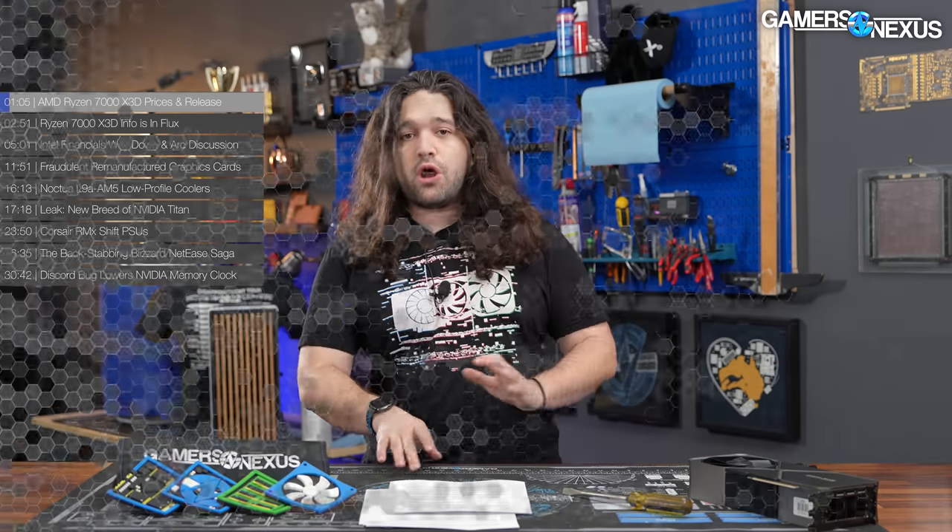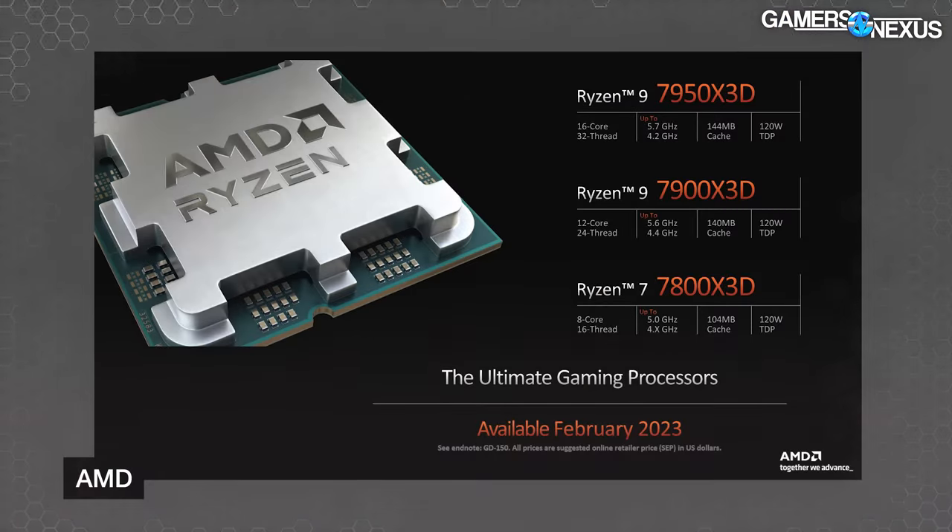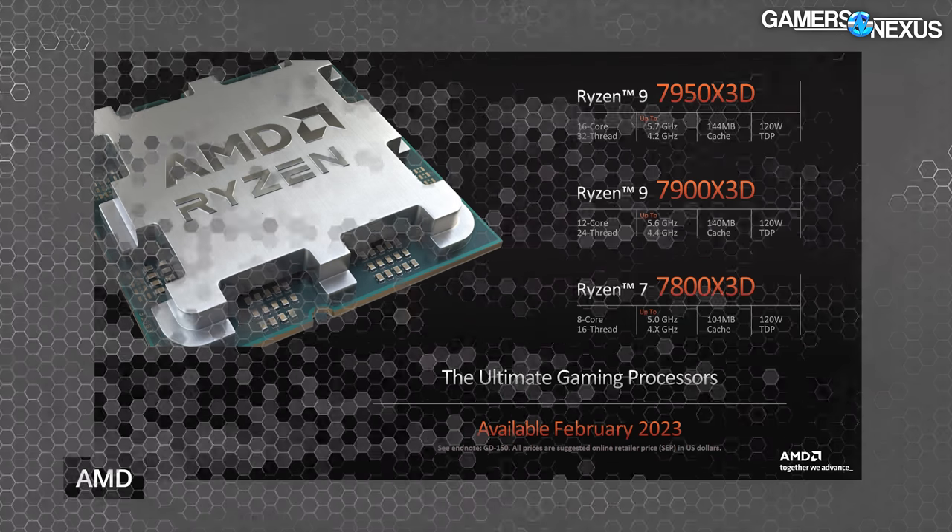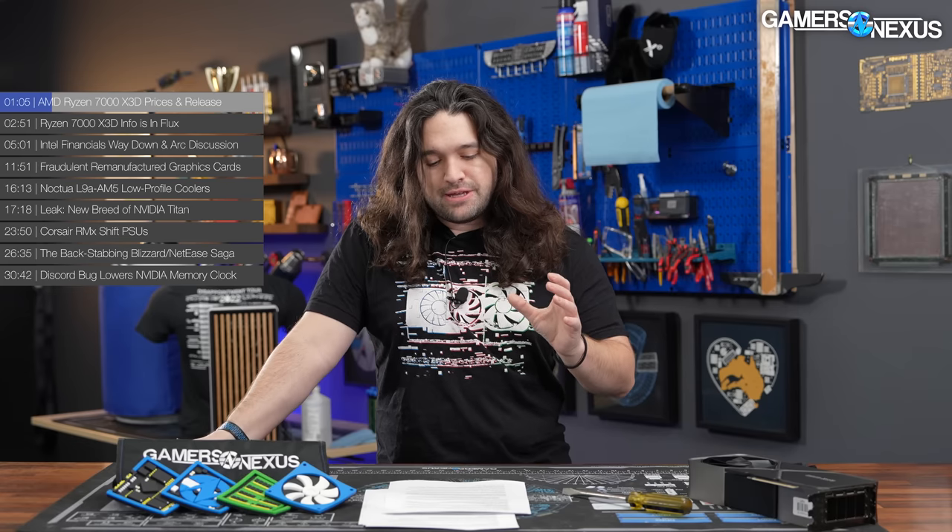The AMD 7950x3d, 7900x3d, and 7800x3d were all previously announced, so the specs are known. We'll put a spec table on screen if you need a refresher, but otherwise check our previous news video for full details. Pricing has now been made official.